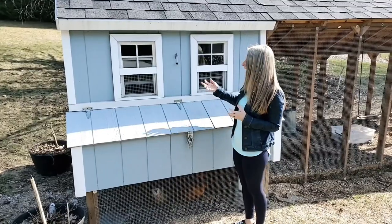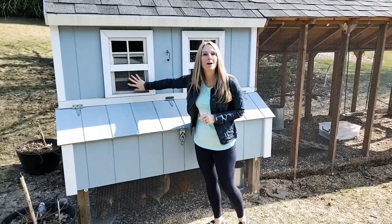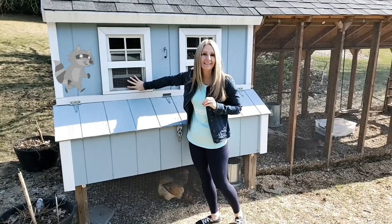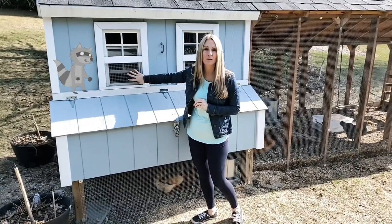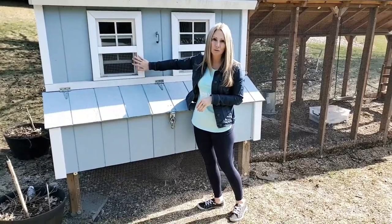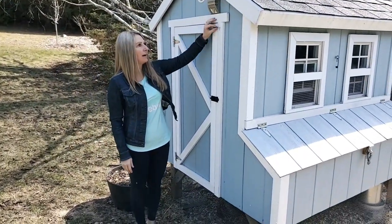We almost forgot about the windows because they had screens and glass on them. You want to make sure you're putting hardware cloth in front of that screen, because a raccoon's claw can rip through those screens in two seconds — and two seconds after that the raccoon is in there eating your chicken. We put some framing around the windows just to pretty it up, but that really isn't necessary. We used screws and washers on that as well.